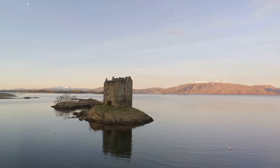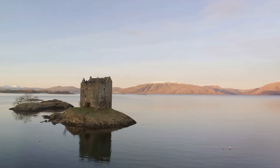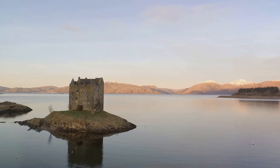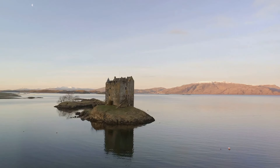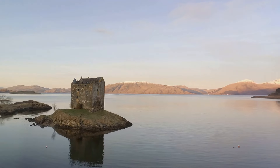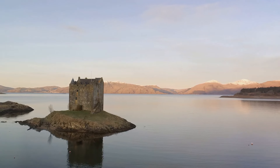The castle's ruins serve as a stark contrast to the myth-shrouded loch, home to tales of a monstrous creature lurking beneath its surface. As we explore the remnants of Urquhart Castle, we are left to wonder and keep an eye out for the elusive creature said to inhabit these waters.